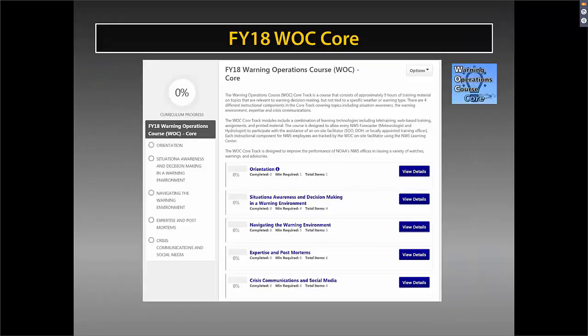The Core track focuses on approximately nine hours of training material on topics relevant to warning decision-making, not specifically tied to a hazard or warning type. There are four instructional components in addition to the orientation, covering topics such as situational awareness, navigating the warning environment, expertise in postmortems, and crisis communication and social media. You click on one of the blue titles in the core curriculum and that will take you to details of what's contained in the curricula.